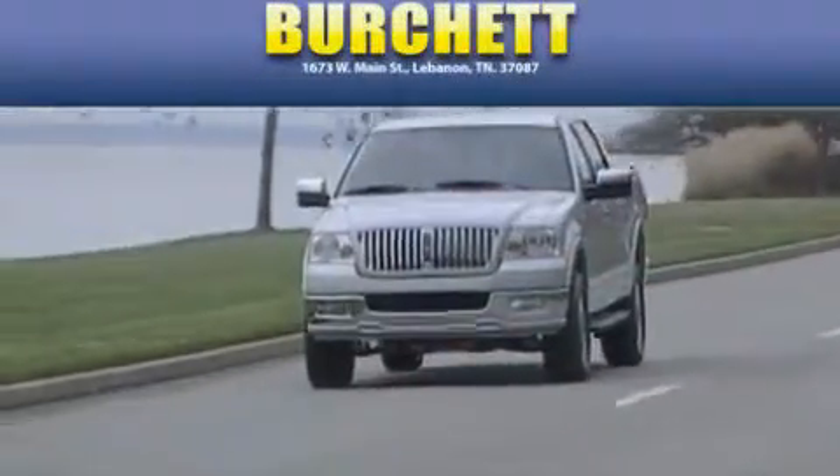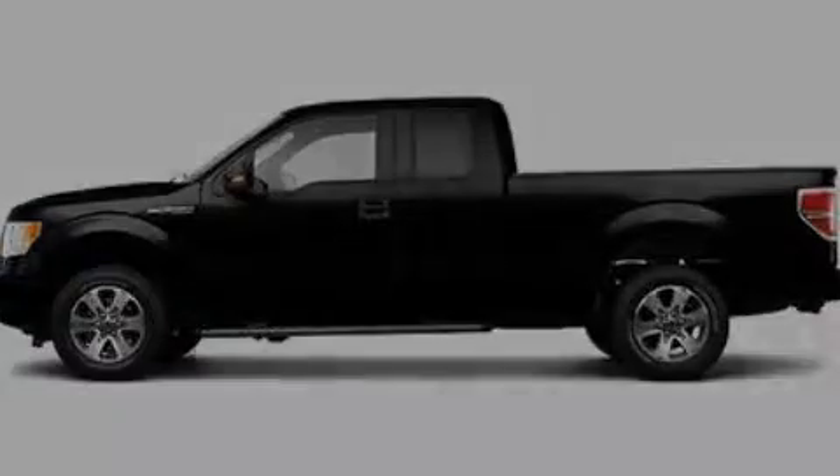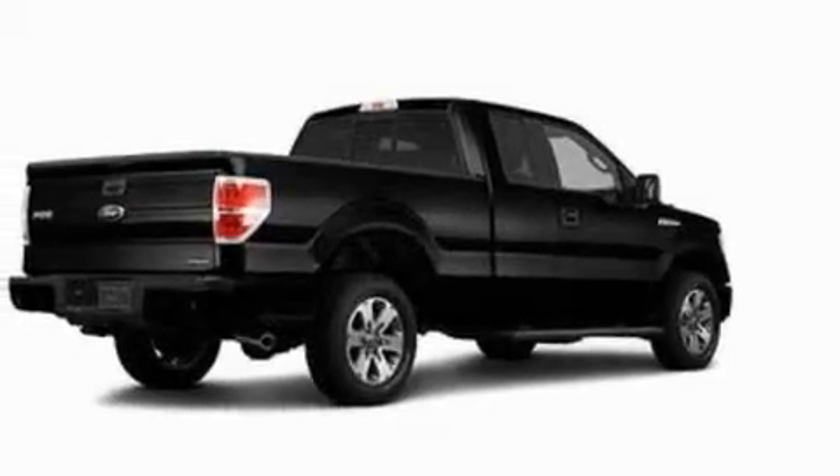Another fine vehicle offered by Burchett Ford Lincoln Mercury. This is a brand-new 2011 Ford F-150, made for the job site, the trail, and the town.